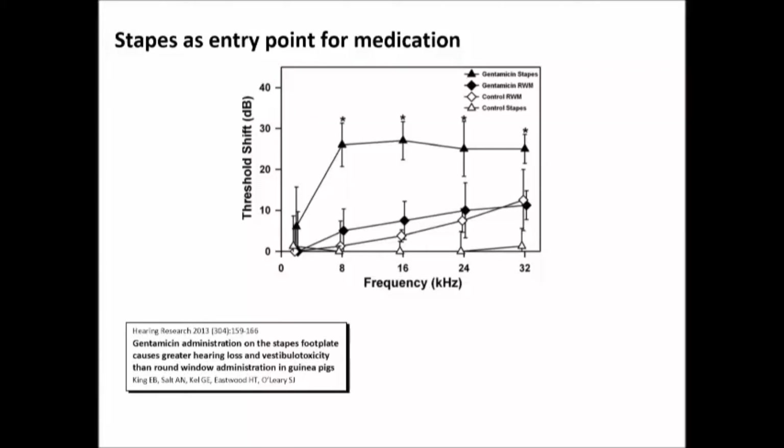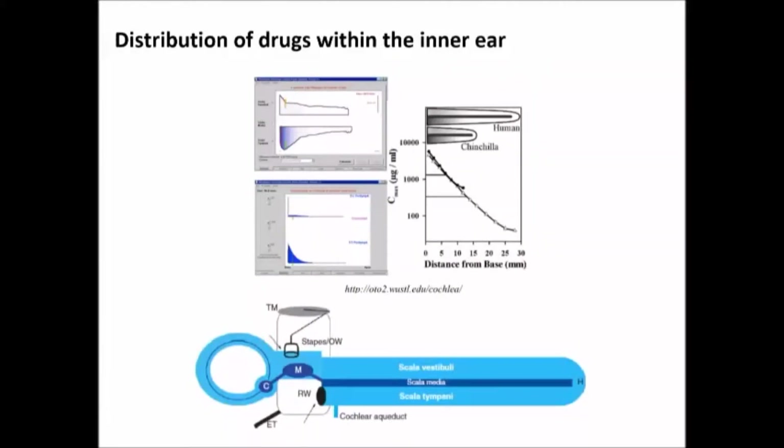Another thing to take into account is the human cochlea is big — this shows chinchilla versus human. If you fill something into the middle ear space, it has to get in through the round window or the stapes and then diffuse all the way up to the top of the cochlea to affect the low-frequency region. Alex Salt has a great web-based tool on his website where you can model different substances in a middle ear and watch how they diffuse. The take-home message is that in many cases, when you just give a regular liquid shot of dexamethasone, you probably never get absorption into the mid to apical turn of the inner ear because it takes too long to diffuse.